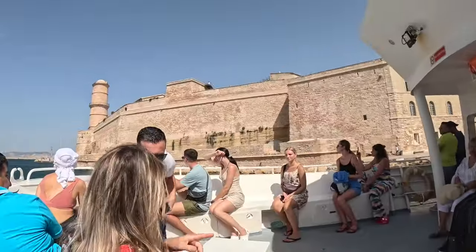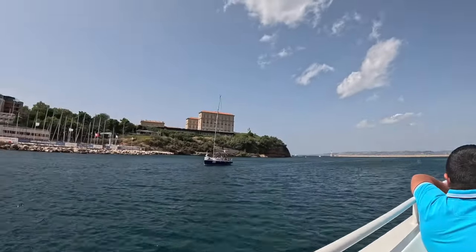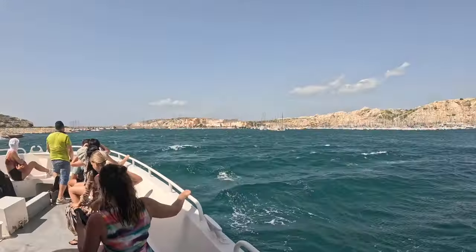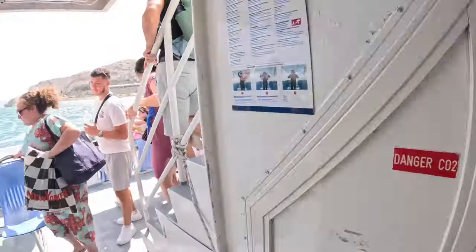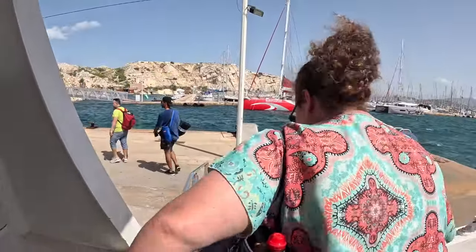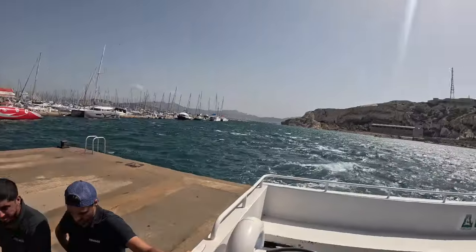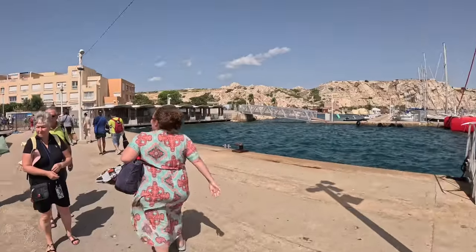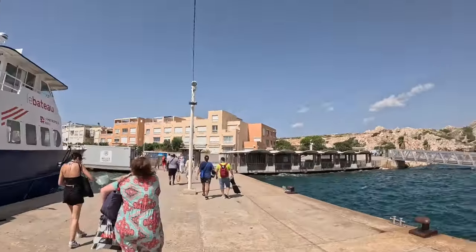This is some chateau that apparently guards Marseille's port. We've just arrived at Port Frioul. We're headed to Île Frioul. I'm gonna check out some of the chateaus and the beaches here.